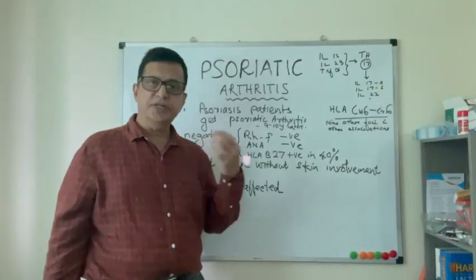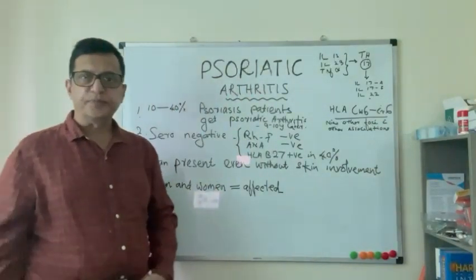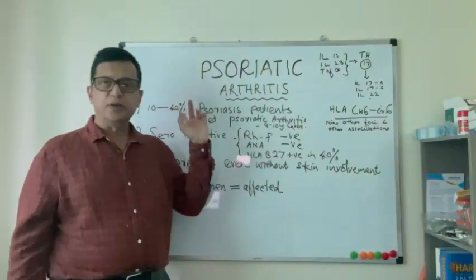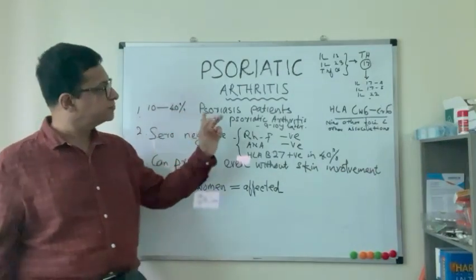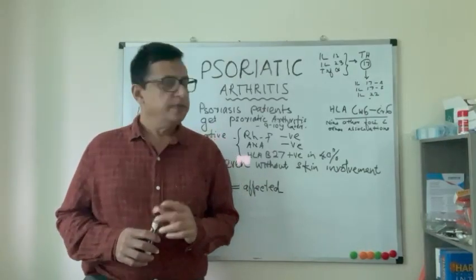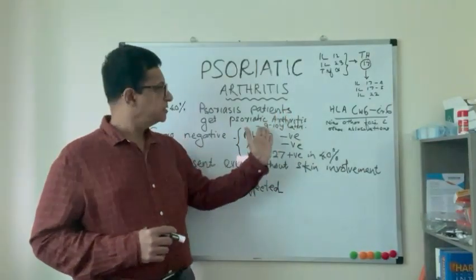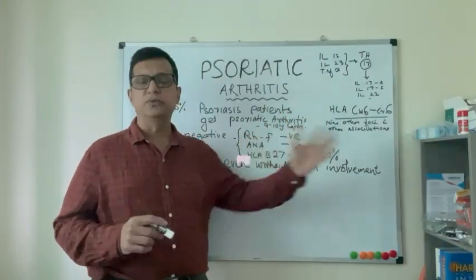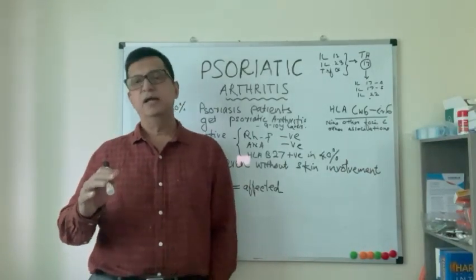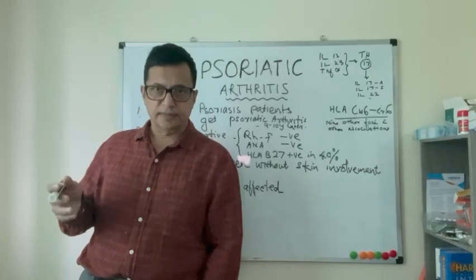As an additional presentation of psoriasis, psoriatic arthritis comes into the clinical picture. Usually 10-40% of psoriatic patients can present with psoriatic arthritis, and among them, arthritis typically develops about 9-10 years after psoriasis onset. If someone has had psoriasis for more than 10 years without developing arthritis, it is very unlikely they will develop psoriatic arthritis in the future.